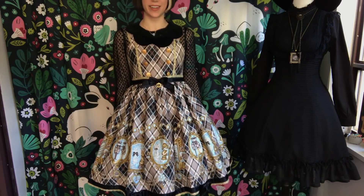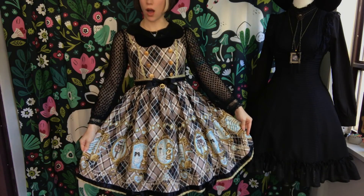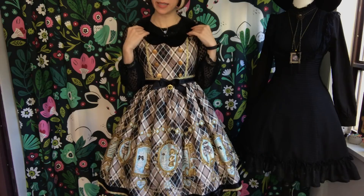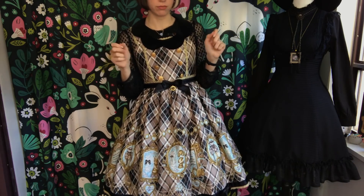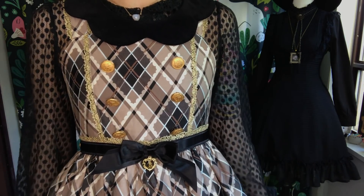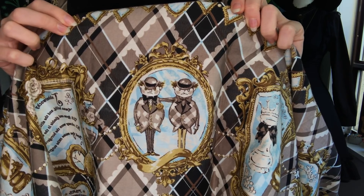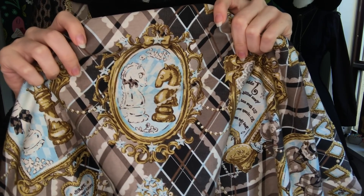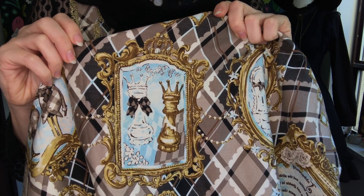This jumper skirt is by Baby the Star Shine Bright. It is called something along the lines of Alice's Mirage in Paradox. And this little detachable collar thingy means it's the Red Queen version. Whatever it's called, it is a super cute dress that I love very much. It's got this cute detachable scallopy collar, that sort of kind of military buttony thing that I like so much, a little detachable bow, and a sort of spooky themed border. I guess this is the Mirage in Paradox sort of aspect. I'm pretty sure something was lost in translation here, but I like it.